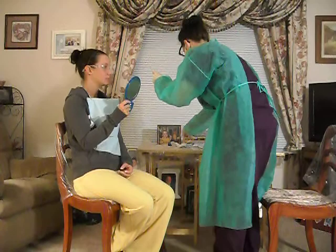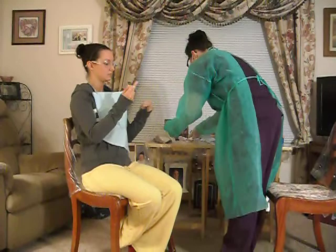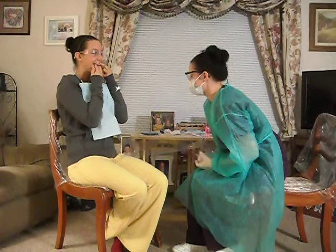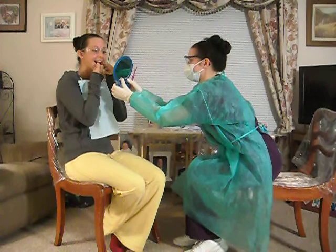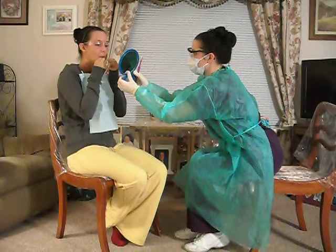You're going to always get a piece of floss about this big. I want you to show me how you floss, and then we'll go over together ways that you can improve. Can you show me somewhere on the bottom? Now show me how you brush, and then we'll go over both of them together.